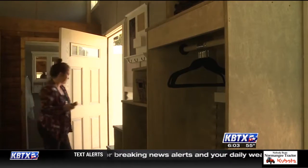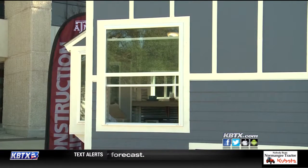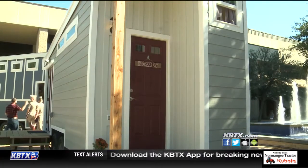This tiny house will be sent to the Community First neighborhood in Austin, which provides affordable permanent housing for the homeless. This one is being sent to help homeless veterans in Kansas City.